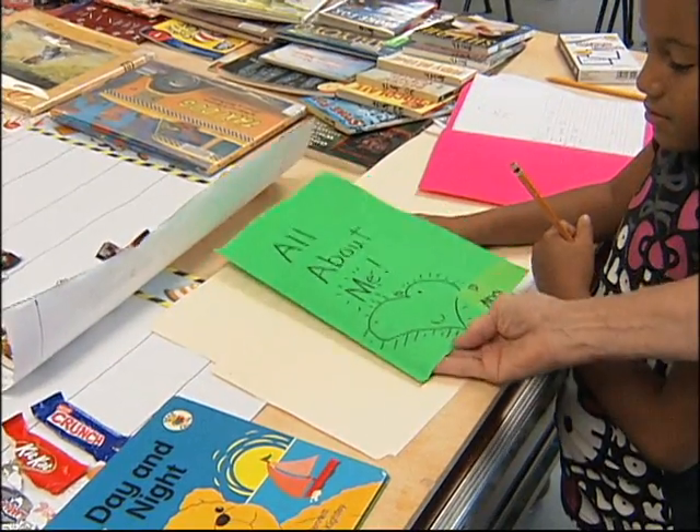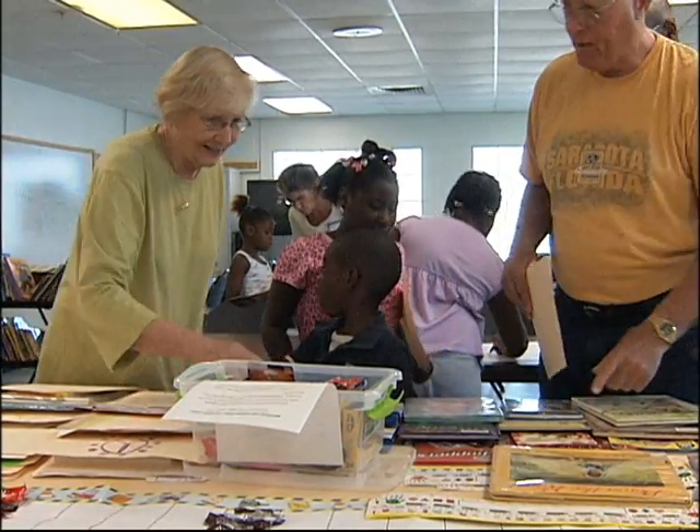We'll spend a productive half hour together and hopefully this will help keep them stimulated and ready for school. If we can keep them encouraged and keep them going and let them know how important education is, they'll be ready for the upcoming school year. The group meets Tuesday and Thursday for one hour at the Newtown Estates Park.